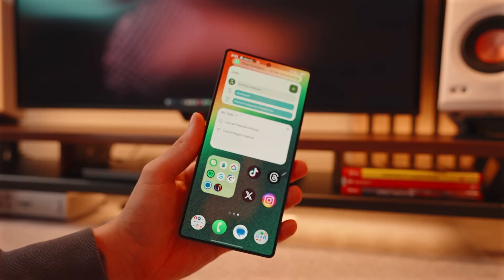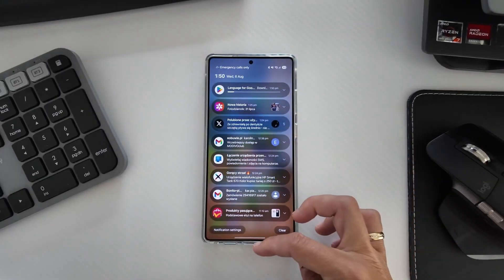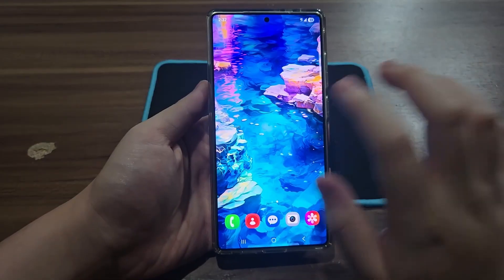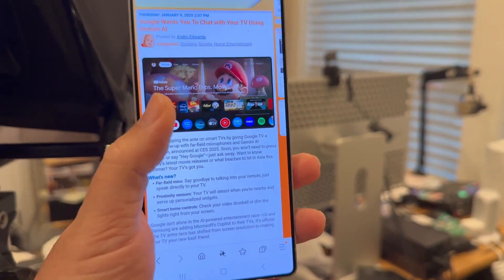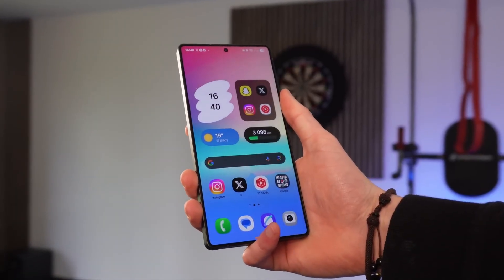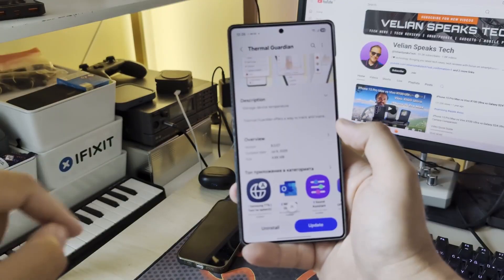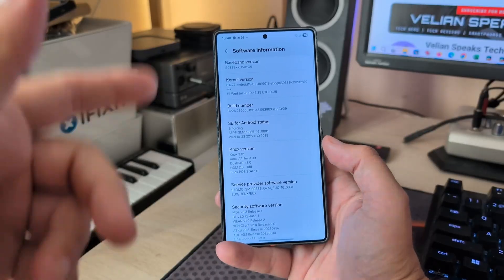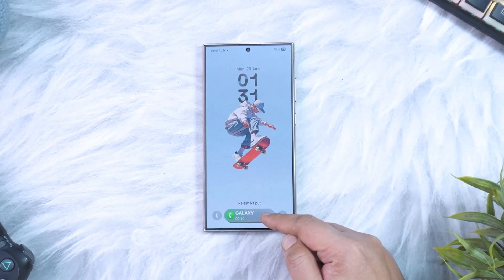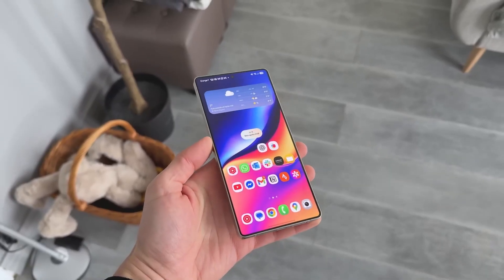Now here's where things get really interesting. These tools are expected to roll out for free, at least for now. But knowing how Samsung operates, that might not last forever. The company could easily switch to a premium tier later on. So early adopters might be the lucky ones who get full access without paying a dime.